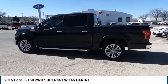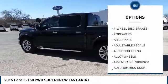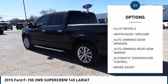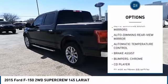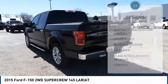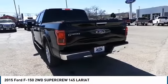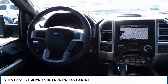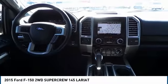Here are some of this vehicle's great options: traction control, power passenger seat, dual airbags, air conditioning, alloy wheels, power steering, four-wheel disc brakes, center armrest, compass, and heated front seats. This isn't just a vehicle, it's an experience. So stop in for a test drive today.